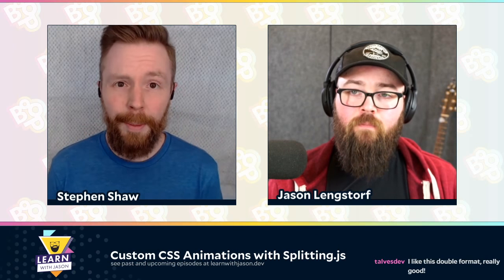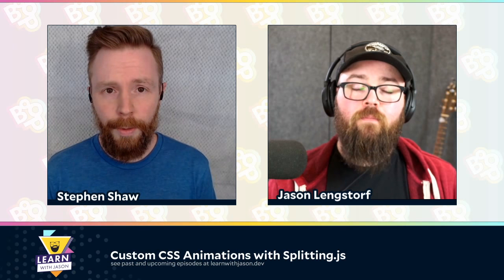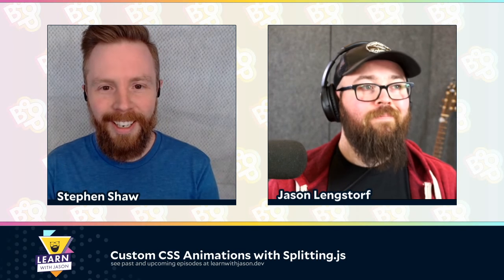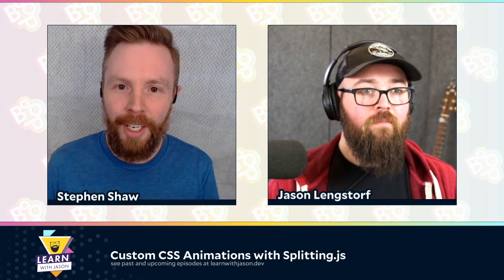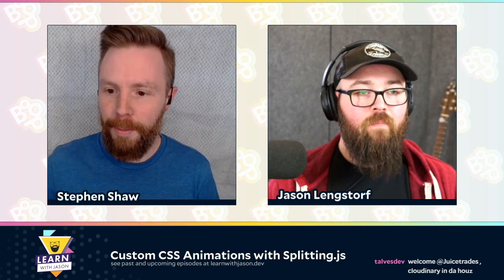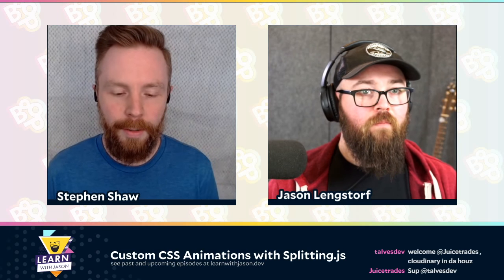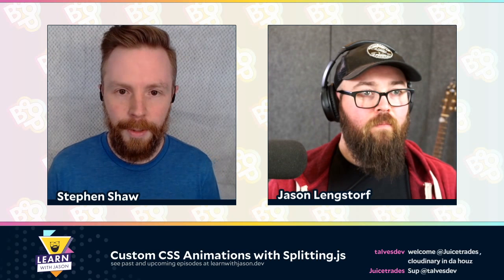For those of us who aren't familiar with your work, do you want to give us a little bit of a background? Sure. I am a developer at CodePen. I actually work on CodePen helping add new features, fix bugs, all that kind of stuff. I've been there for about a year and a half now. Before that, I was at an agency doing agency work for clients, creating fun websites, animations, a few apps, that kind of stuff.